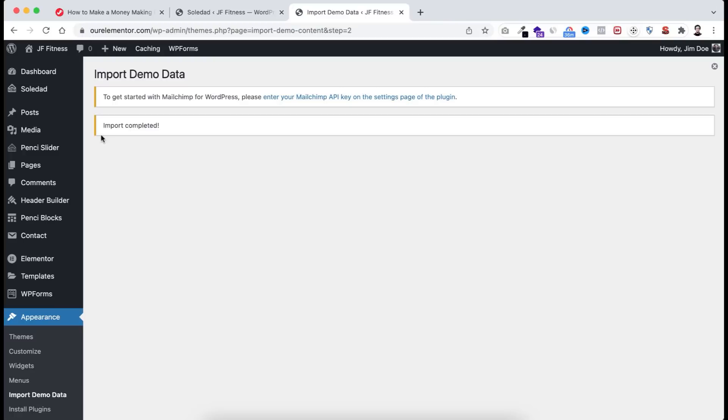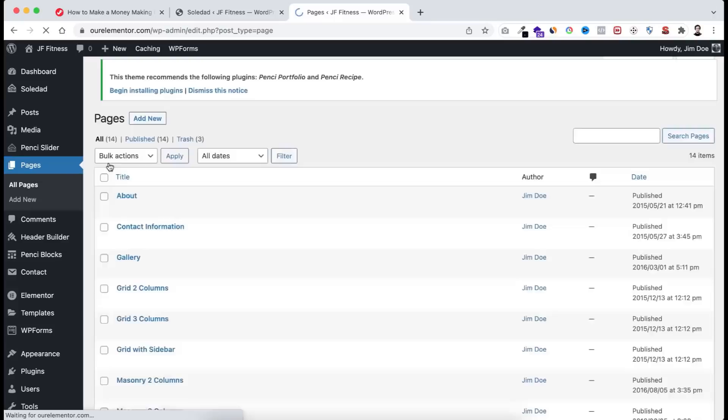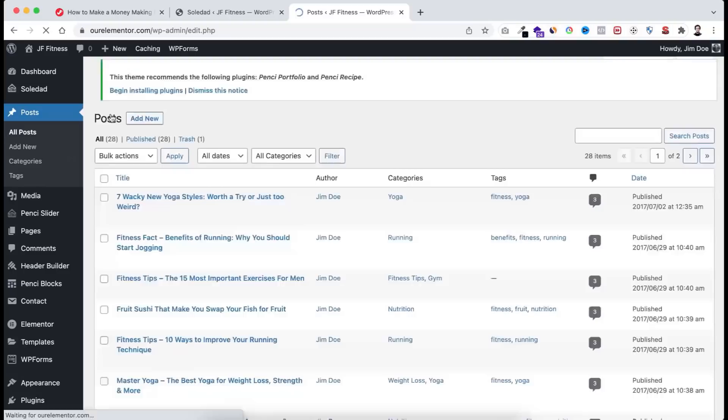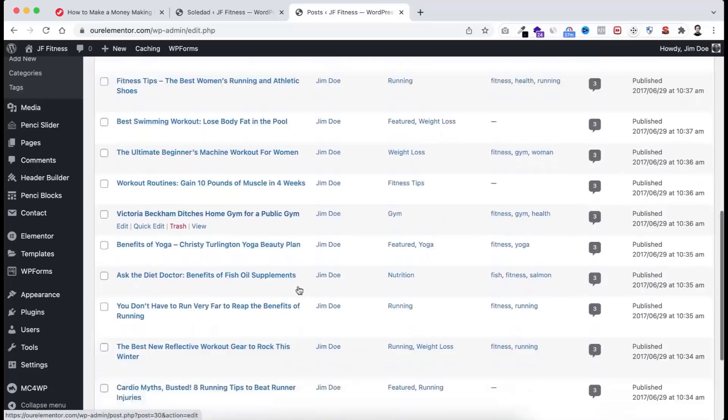After the demo import, new pages and posts have been added. Go to Pages > All Pages and you'll see new pages from the demo website. Go to Posts > All Posts to see demo blog posts that came with the demo. Let me show you one of these blog posts — hover over the post name and click View to open it in a new tab.